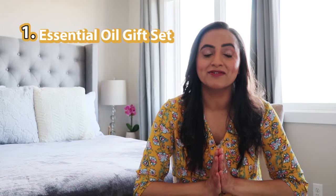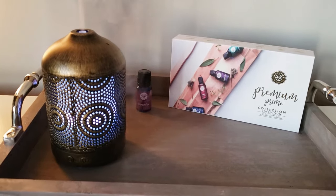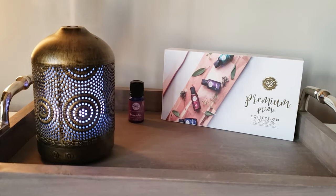Gift idea number one is an essential oil gift set. I love this gift idea because you can customize and personalize it depending on what scents your mom loves — whether she'd use them around the house, in her kitchen, or for therapy. I'd love to make a gift basket and even add an oil diffuser. You can find many versions based on her home decor, ranging anywhere between $20 to $50 or $60.